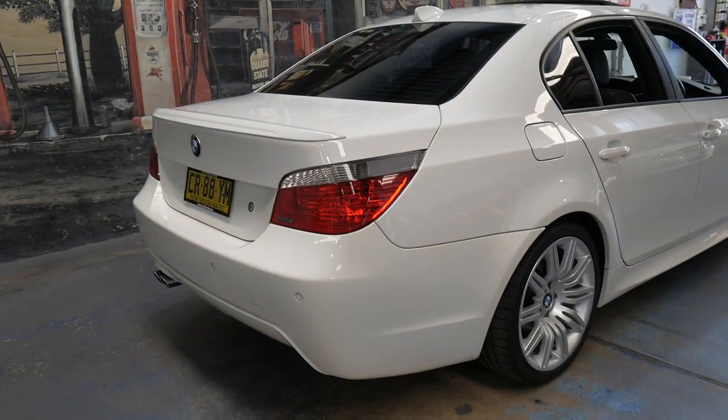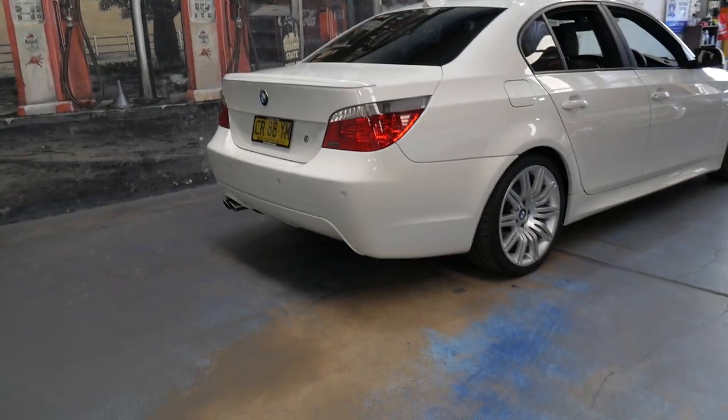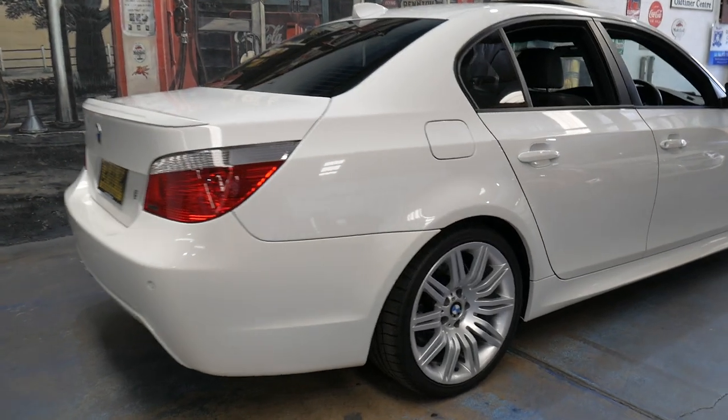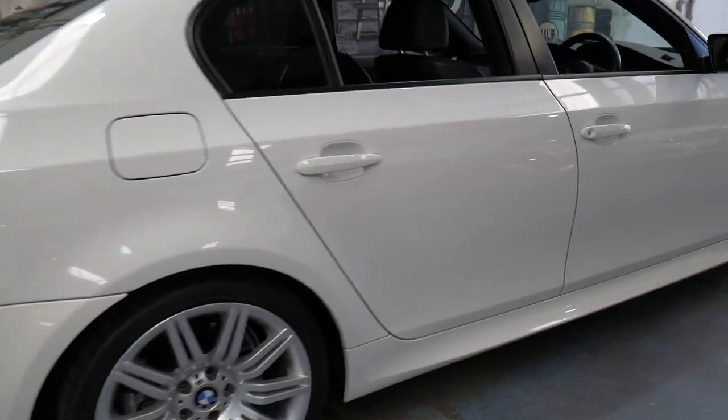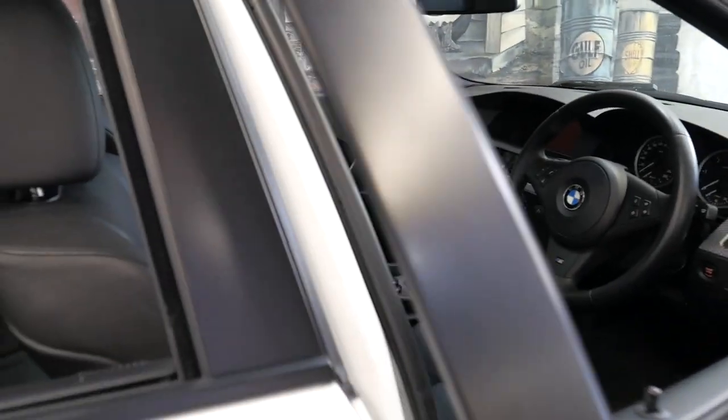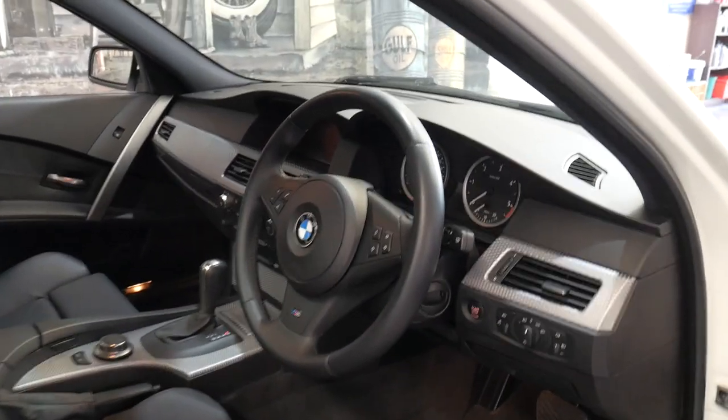Wow, it looks great in white. Obviously, being an M Sport, it has the body kit, the M Sport wheels, which look fantastic — seats, three-spoke motorsport steering wheel, along with a number of other extras.